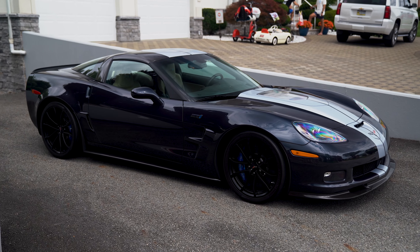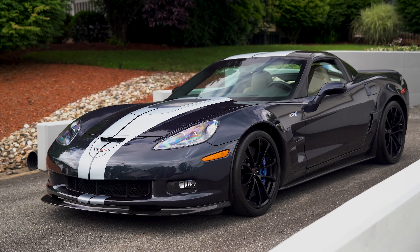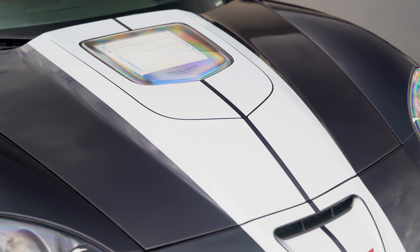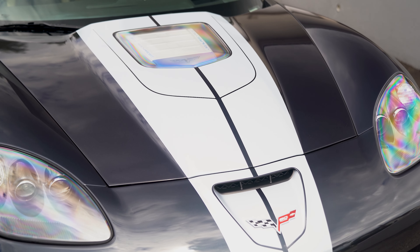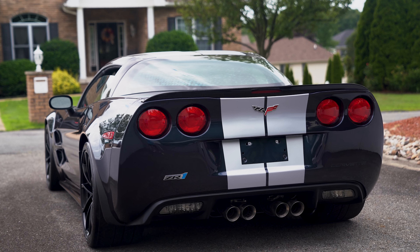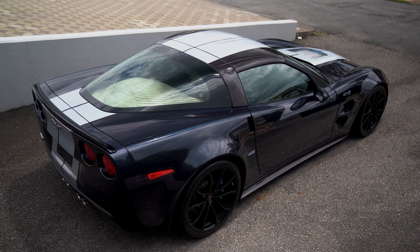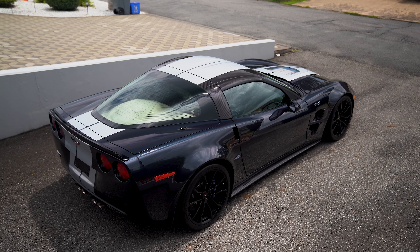The Night Race Blue color is specific to the 2013 model year and adds a unique touch to the ZR1's aggressive and aerodynamic body style. The silver anniversary stripes further enhance the car's appearance, paying homage to Corvette's rich heritage. In terms of collectability, being the last ZR1 of the C6 generation, this car holds a special place in Corvette's history. Its limited production numbers, striking color combination, and exceptional performance make it highly sought after by collectors and enthusiasts worldwide.